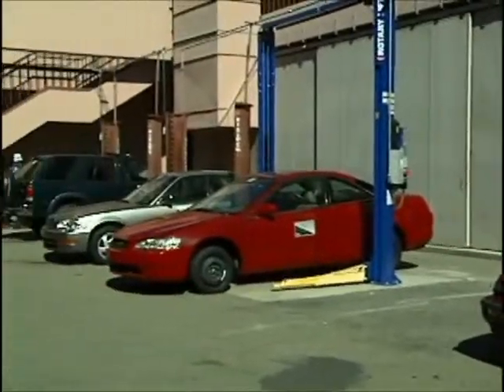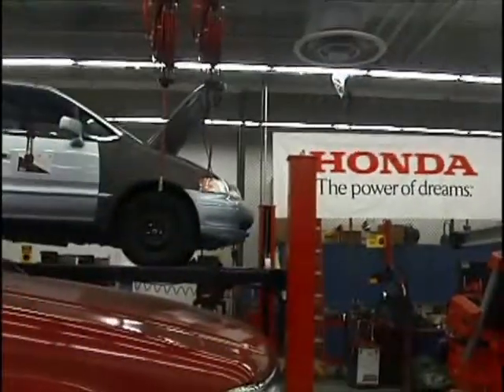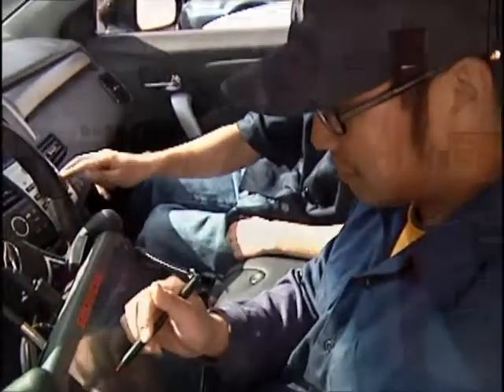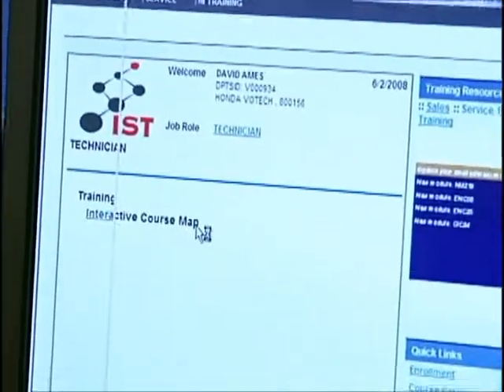The department has also partnered with Honda to offer a factory-sponsored certificate program. The Honda program allows you to take training at Evergreen Valley College that also gives you credit with the Honda training system. So you'll be doing Honda modules, Honda online curriculum, and getting factory training while you go through the program.